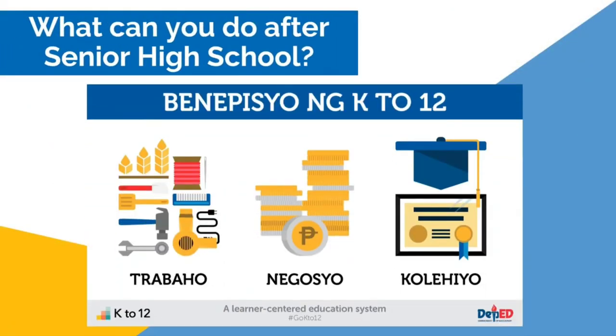What can you do after senior high school? According to the Department of Education, the benefits of K-12 are Negosyo, Trabaho, at Kolegio.